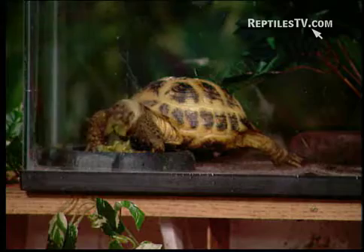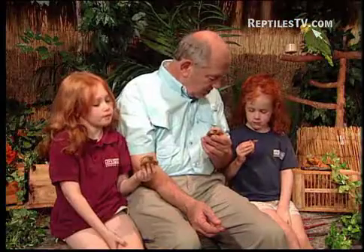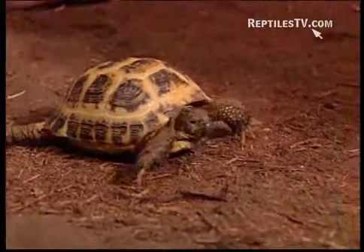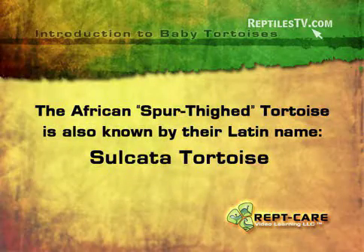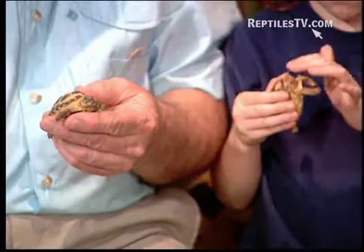His hands can go very slow. See his toenails? That's so he can hold on and he can climb over things. They don't climb up high, but they do climb over things. You have the same one, an African spur-thighed tortoise. They have a little spur or a horn on their thigh, and that's where that name comes from. They're also called the Sulcata tortoise after their Latin name.